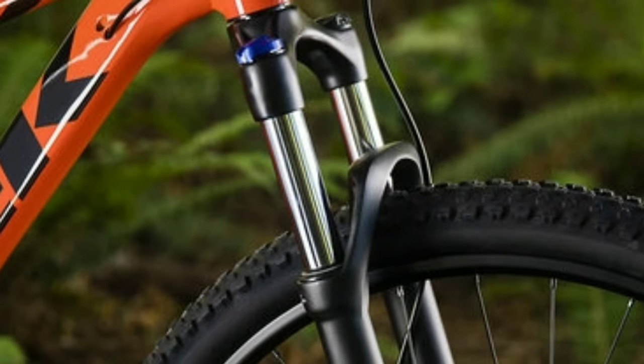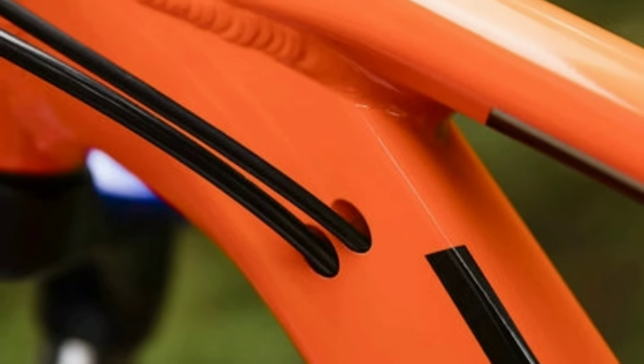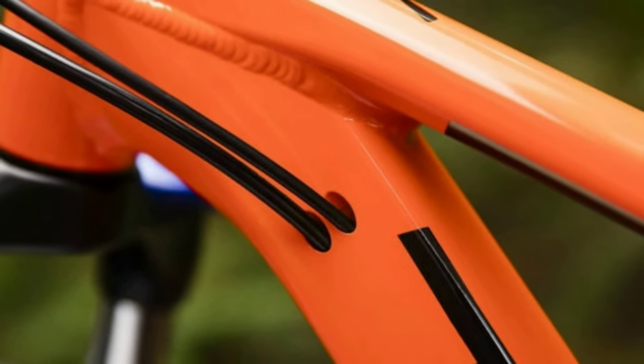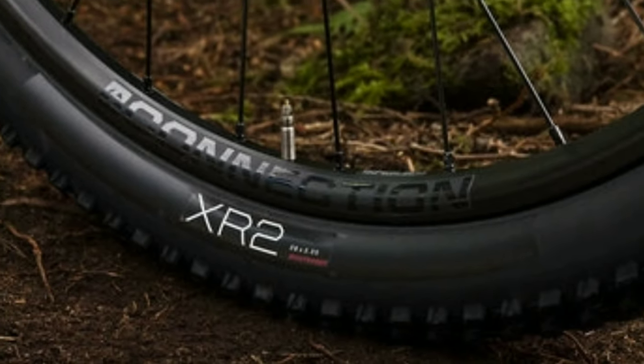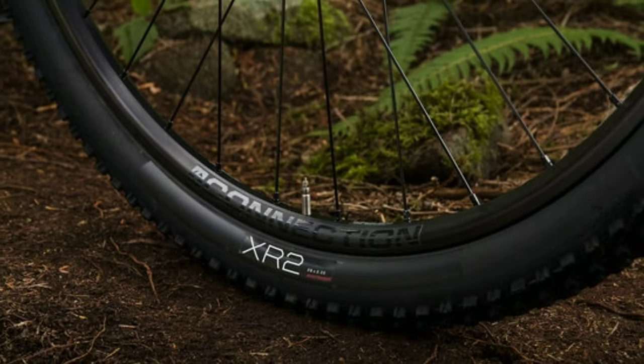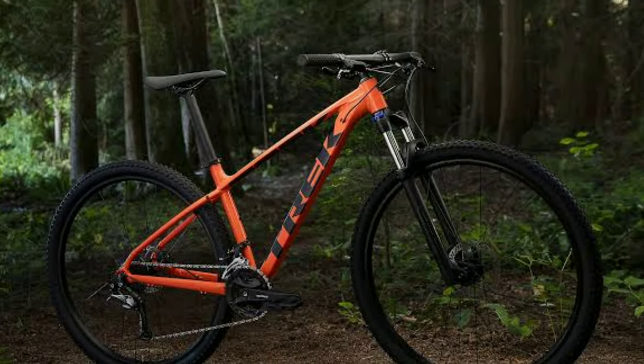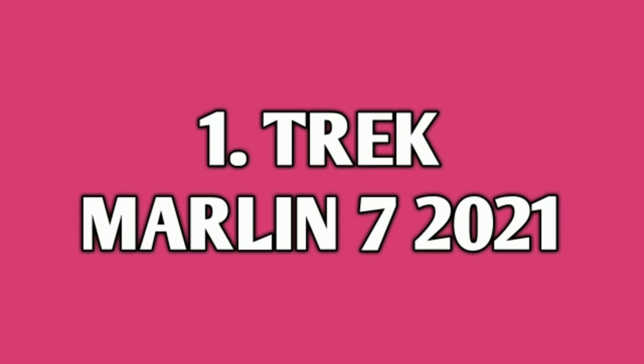You get RockShox XCE 30 100mm travel suspension fork with hydraulic lockout. The frame is made up of alloy and the whole bike weighs around 14 to 15 kg. You get Bontrager tires available in 27.5 inch and 29 inch. Track Marlin 7 2019 will cost you around 47,000 online.